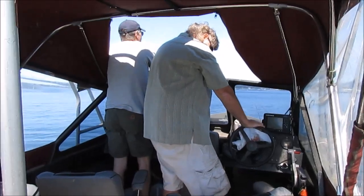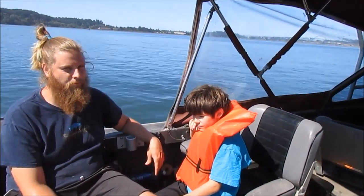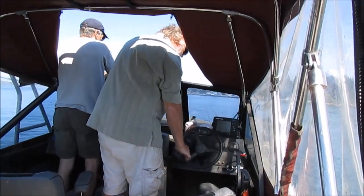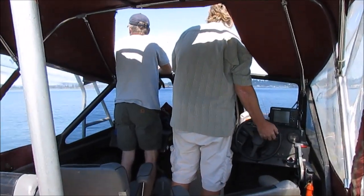So today we've got a crew of five — father-in-law and his buddy Duncan, my oldest boy and brother-in-law. So, potential for quite a few crabs, hopefully. We can get 60 of them if we limit, but we'll see. We're getting ready to do our first pull.